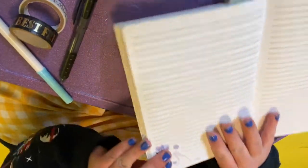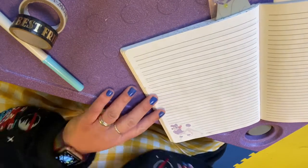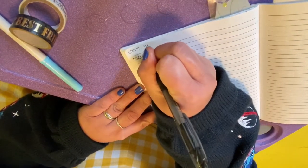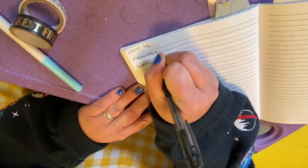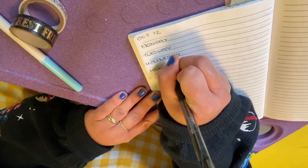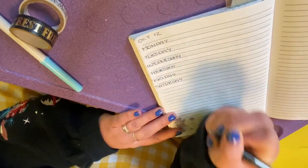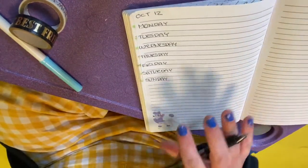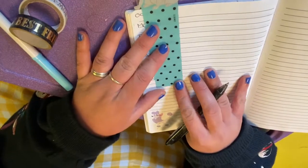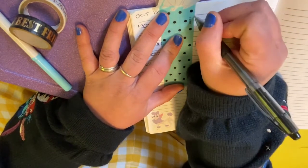You can make this as complicated or as elaborate as you want — I tend to add a little fun but mostly keep it pretty simple. Today is Monday, October 12th, so I'm just going to put that as my start date up here, and then go down the page: Monday, Tuesday, Wednesday, Thursday, Friday. I'm just using this bookmark as a straight edge to make some lines.